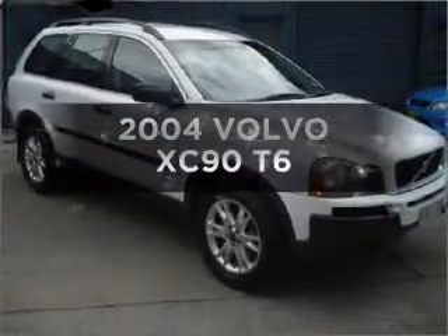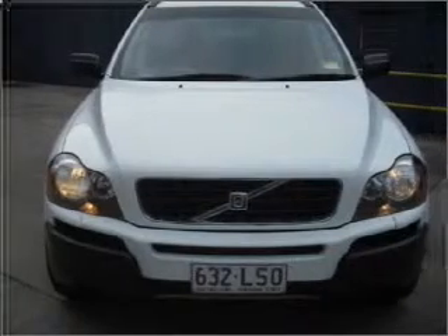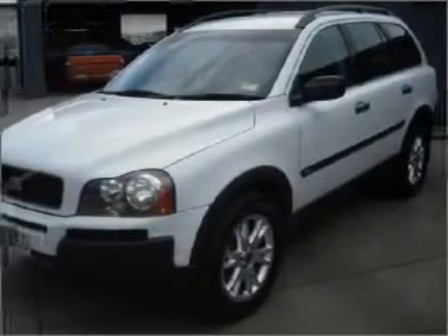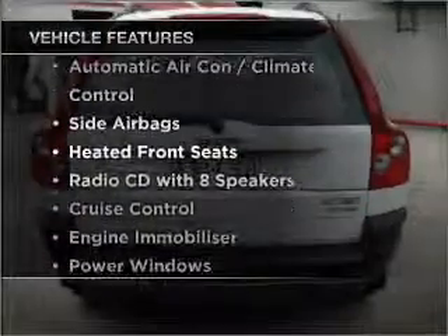Interested in a 2004 Volvo XC90? You could be in the driver's seat of this impressive vehicle with a reliable six-cylinder engine. Plus, enjoy these notable features that are included in this ride.